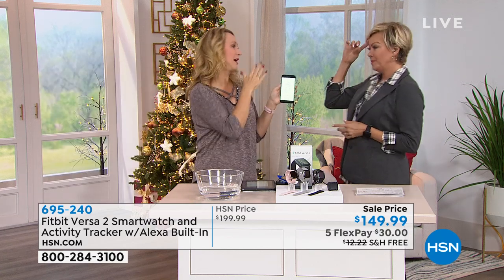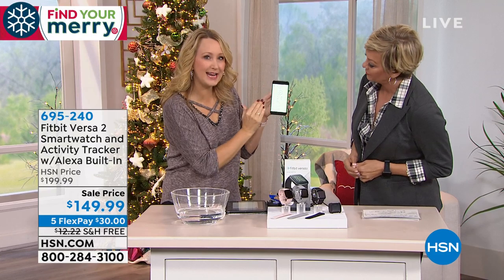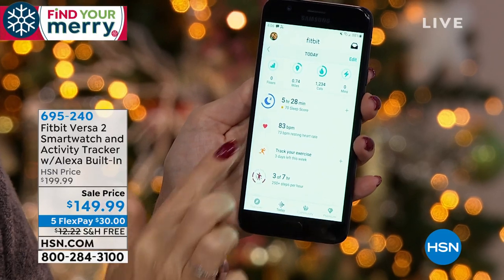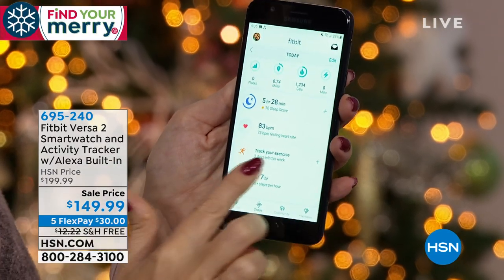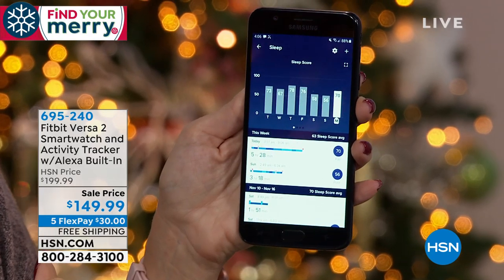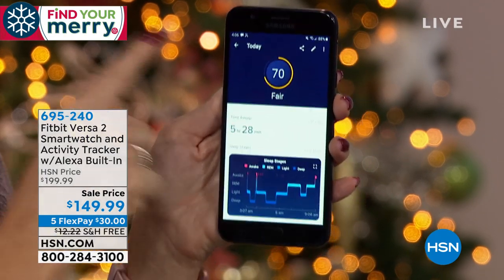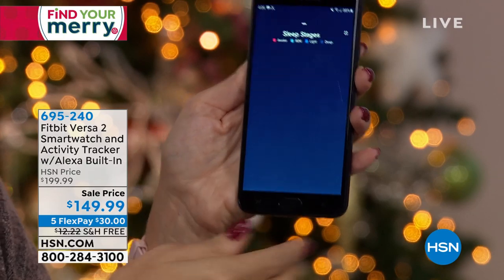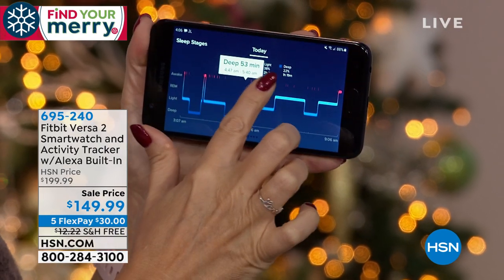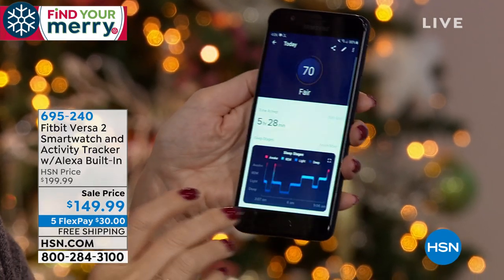That other brand only works really well with one type of phone. Take a look at this dashboard — it's the same as what you're getting on your wrist: your steps, distance traveled, continuously monitoring heart rate, active minutes. This will automatically track your exercise and sleep. One of the cool new features is called Sleep Score. Fitbit added sleep stages — you can see when you're in deep sleep, when you're in light sleep, click on it and see all the different times and phases. It's like a sleep study built right in.